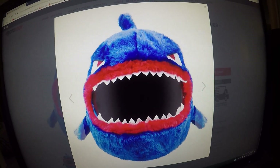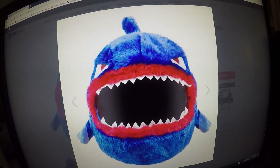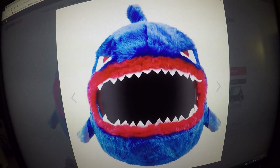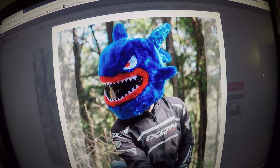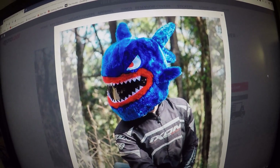This is the shock motorcycle helmet cover. The cover is mostly royal blue with red around the mouth and white teeth. This is what the shock motorcycle helmet cover looks like on the motorcycle rider.